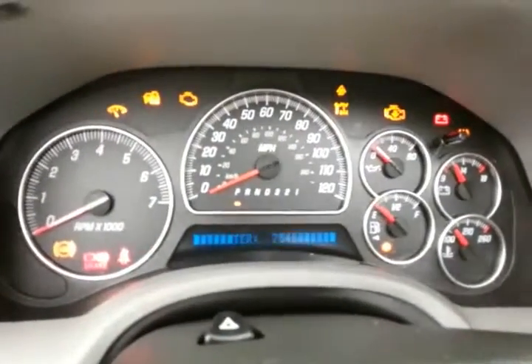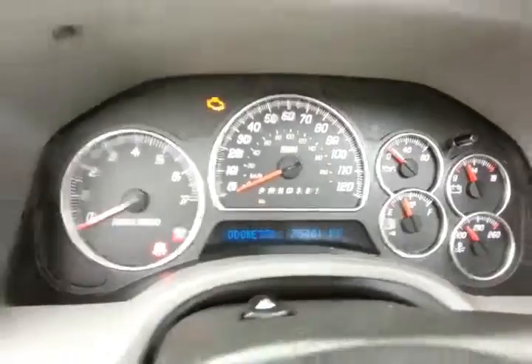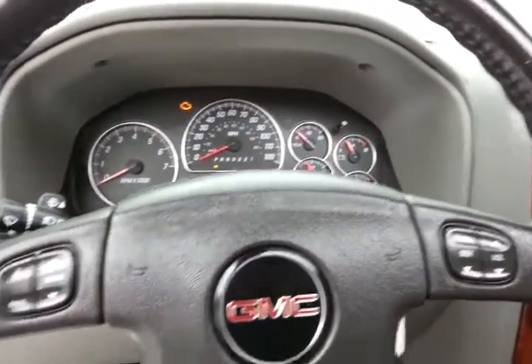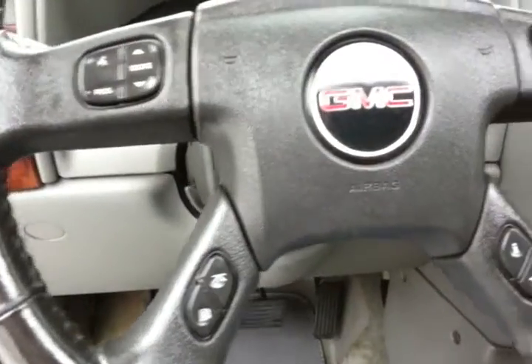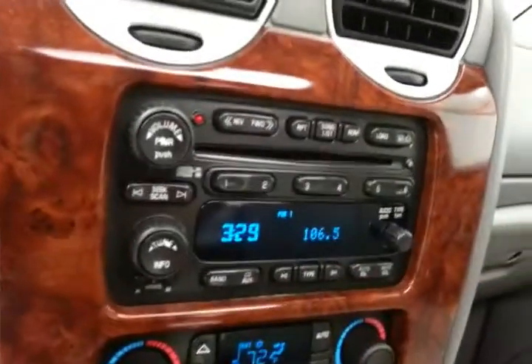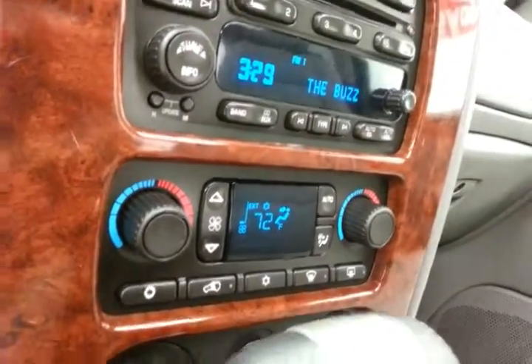Large, easy-to-read gauges. Steering wheel mounted audio controls so you can keep your hands on the wheel. Controls for the driver information system and cruise control. Six-disc CD changer with Bose sound system. Dual zone temperature control.